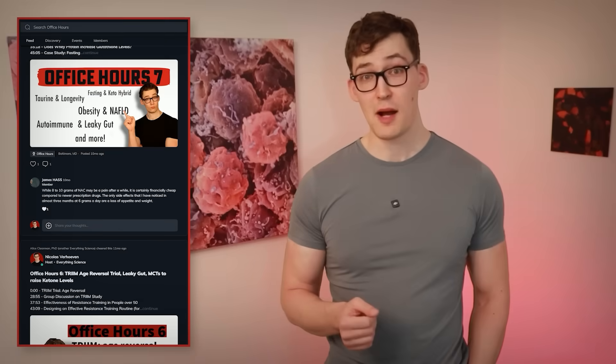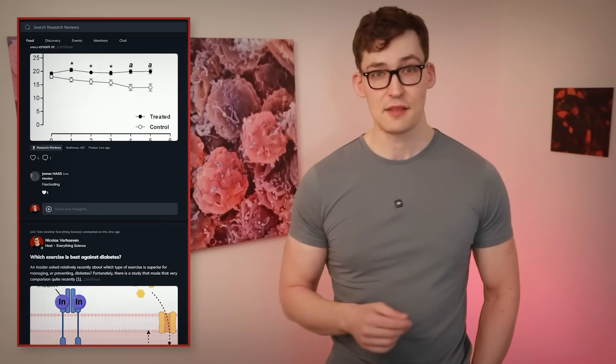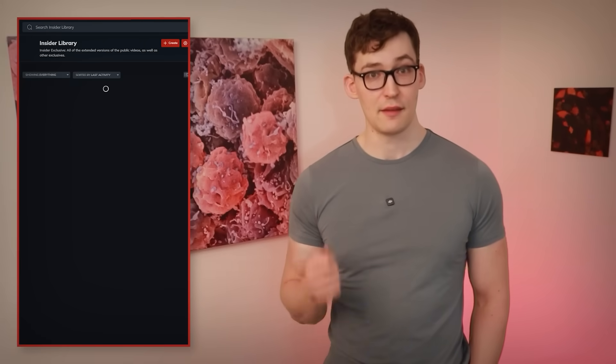We're not done yet — there are a few important things you should know before we close out. There's also additional information comparing curcumin to other joint support molecules like glucosamine, chondroitin, and more. I'll be covering that along with the optimal dosing of curcumin and more in the extended version of this video, included in the Physionic Insiders along with access to all my work and much more. You can join via the link in the description.